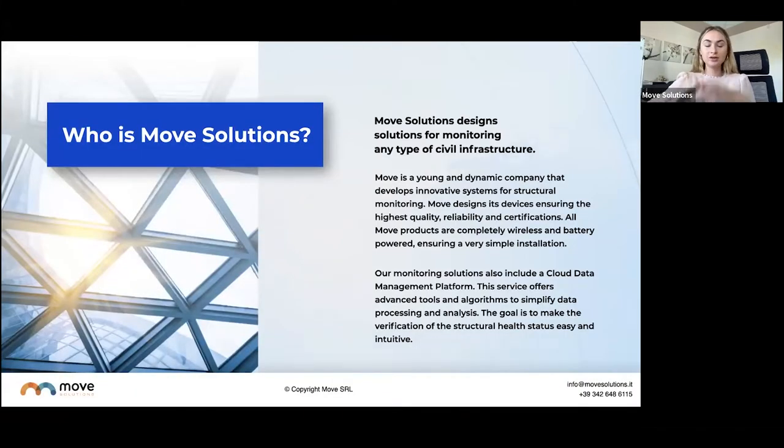Who is Move Solutions? Move Solutions designs solutions for monitoring any type of civil infrastructure. Today we will be speaking about bridges, but we are involved in all sorts of civil infrastructure — bridges, buildings, railways, dams, mining. We are not just on bridges. We focus on the dynamic side of structural health monitoring and understanding how that structure is behaving and being able to prevent failures. We can prevent failures on rail tracks and in buildings. We really focus on failing infrastructure.